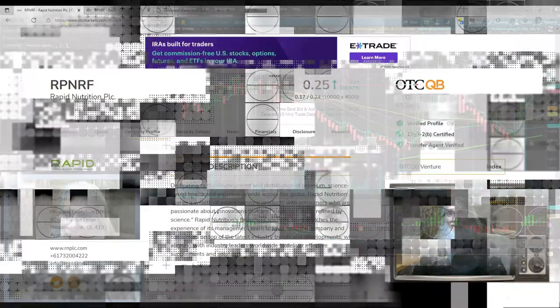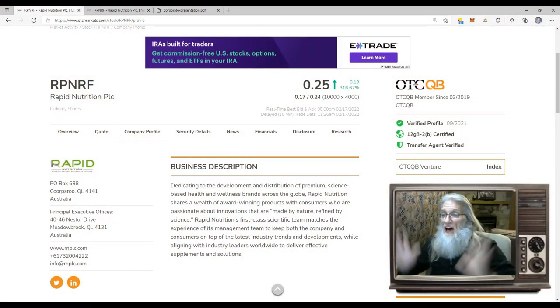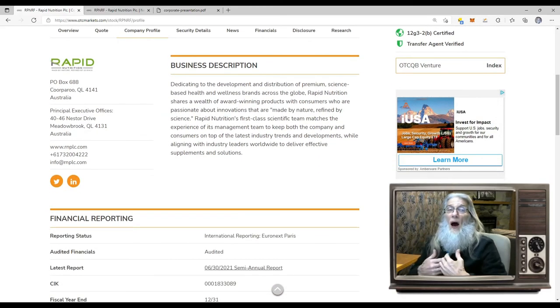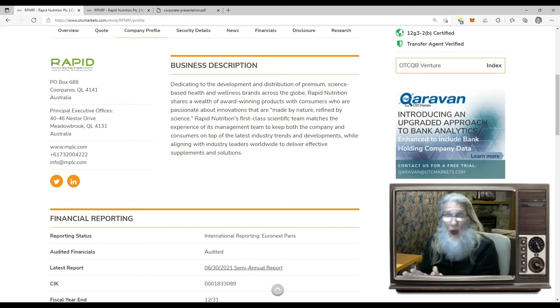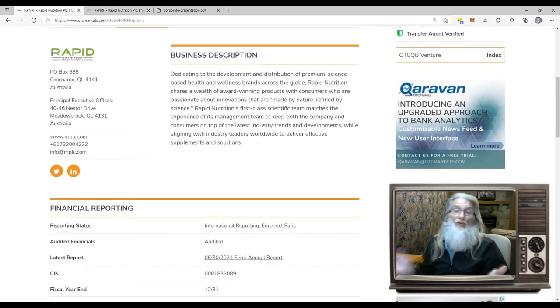Let's go take a look at that third and last stock — definitely not the least. This is RPNRF, Rapid Nutrition. Finished today at $0.25 with 316% gains. She's on the QB tier — that is the middle tier of the OTC market, and it's the better tier. You have to audit your financials to get here, so they're more transparent. With Pinks they can just give us numbers and we have to take their word for it — not so with the QB. More trustworthy. They distribute well-being products, nutritional products, products that help your immunity, products for dieting — and they've been doing this since 2001. The company had a great day today — 316% — but there's no news, no tweets, no filings. There was no catalyst. I looked, and I could not find a reason why she ran.